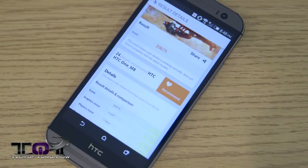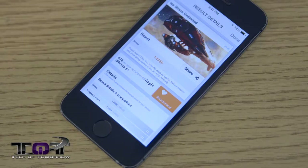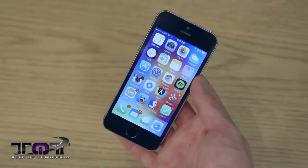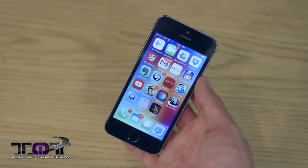Now let's look at 3DMark Ice Storm Unlimited. This shows the HTC One M8 coming ahead at 20,675 with the iPhone 5s coming in at 14,986. So you can see from the test scores these things jump back and forth, but at the end of the day both are really high-efficiency processors and actually quite snappy.